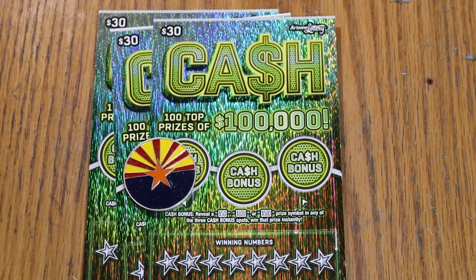What's up, YouTube? AZ Scratchers here with another little scratching session, and today I've got three of the Arizona Lottery's $30 cash game.